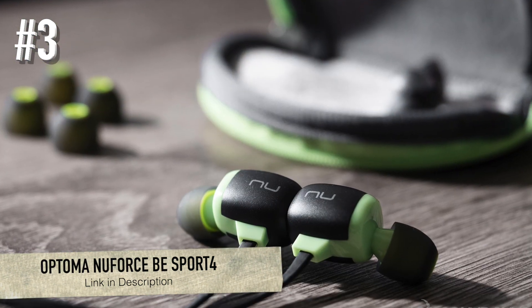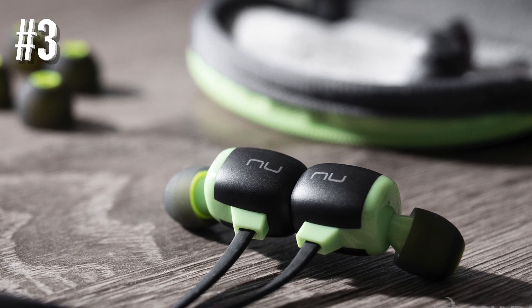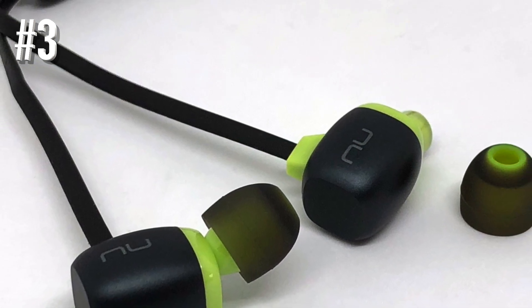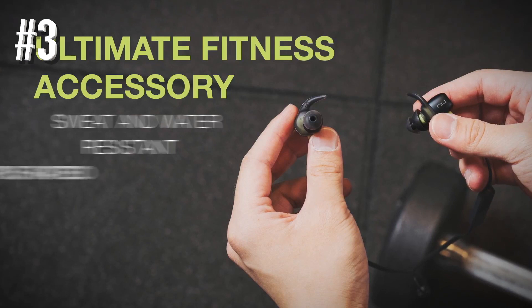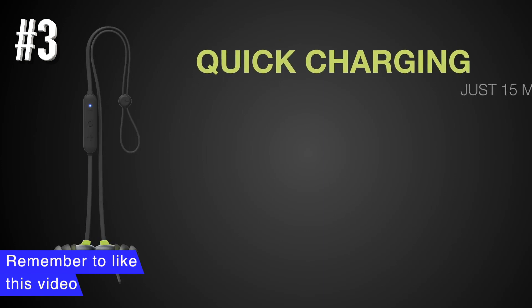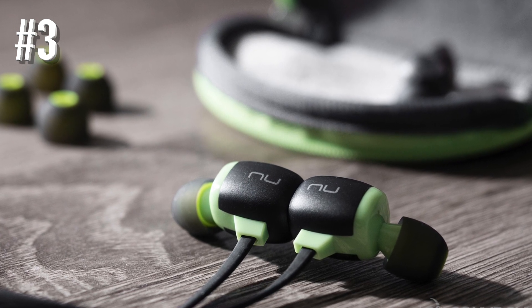Number 3: Optima NuForce BE Sport 4. The BE Sport 4 takes the T3 award-winning BE Sport 3, which previously topped this chart, and improves it in several ways whilst maintaining the sub-$90 price tag. And so, naturally enough, it's our top-rated non-true-wireless wireless headphones for workouts and running. These in-ear sports headphones with ear-hugging hooks are the best headphones for exercise that you can get at their price point.